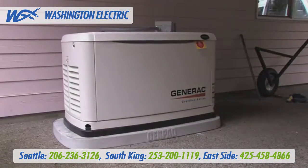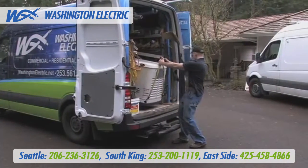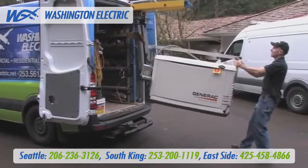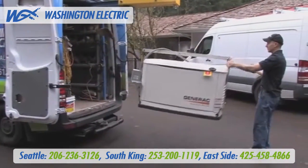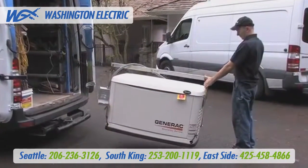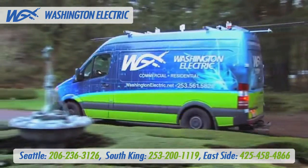Standby generators are large and awkward. It takes expertise, equipment, and special care to handle your generator delivery and installation. We won't show up in a pickup truck and try to slide the 500-pound generator down a vehicle ramp. We won't ask you or your teenage son to help push a 500-pound generator around your property to its installation location.